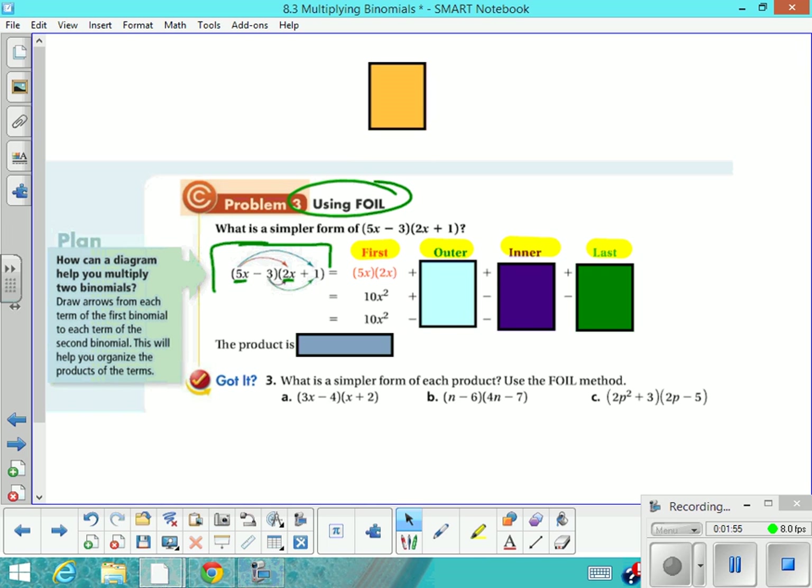It looks like this: 5x times 2x, and of course that gives us 10x squared. Then the next thing we're going to do is multiply the outer terms — the outside term here and the outside term here. And that of course is 5x times 1, which gives us 5x.